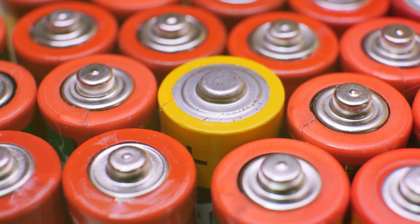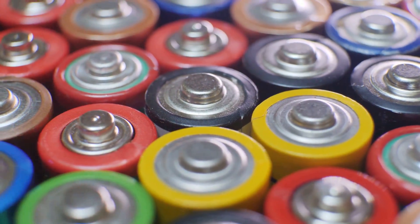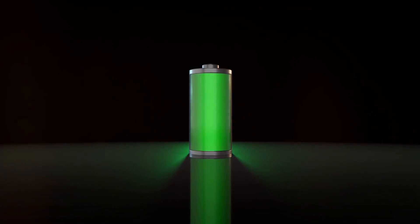Second, always use protective gear like gloves and safety glasses when handling batteries. Lastly, make sure to regularly check your batteries for any signs of damage or wear, like bulging, leaks, or corrosion.